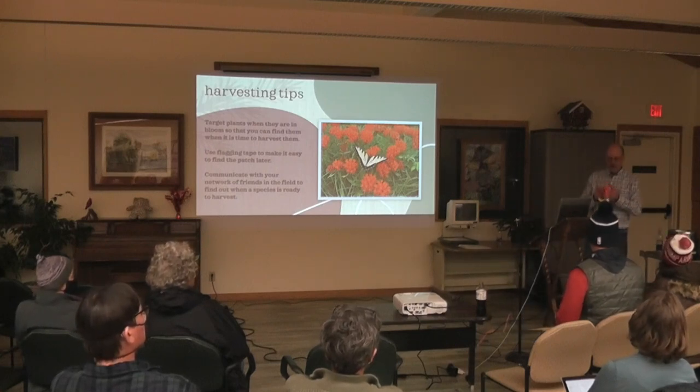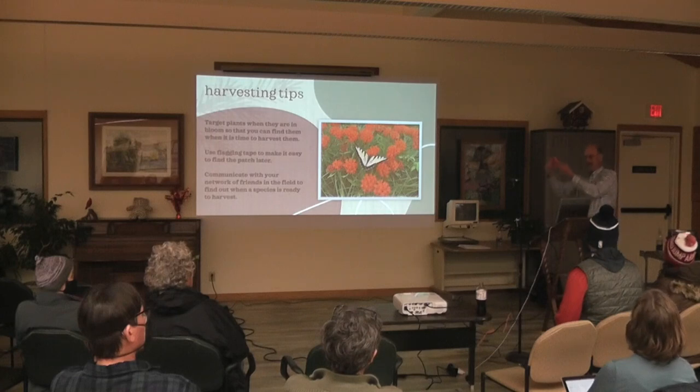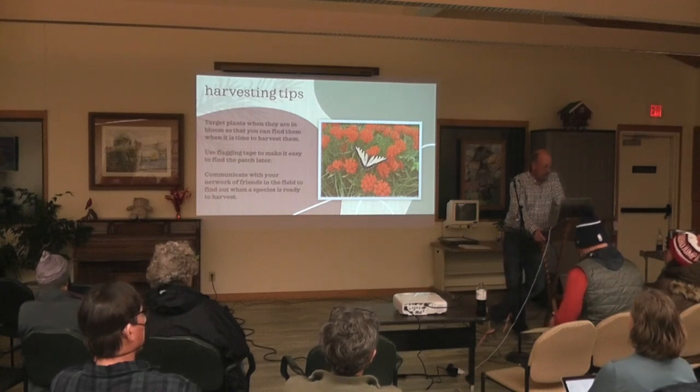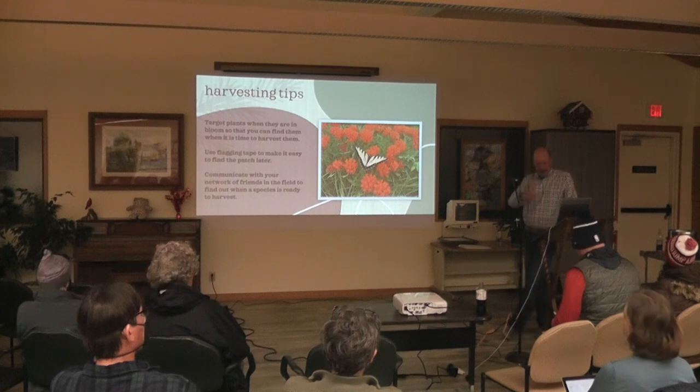You get flagging tape at Menards or anywhere — it's just plastic ribbon. You tear it off and tie a knot around something tall so you can find it again when it's setting seed. And communicate with your network of friends about when it's time to harvest. I'll call Mary and say, 'Hey, what are you seeing? Is the trout lily really ready to pick?'